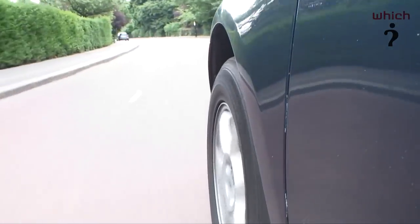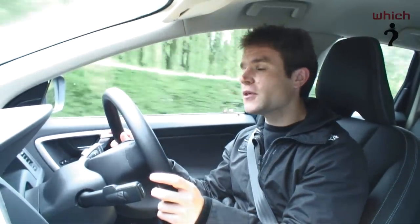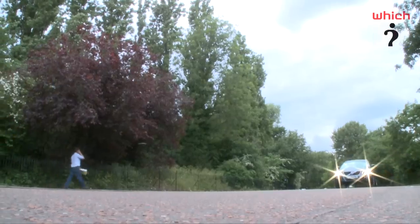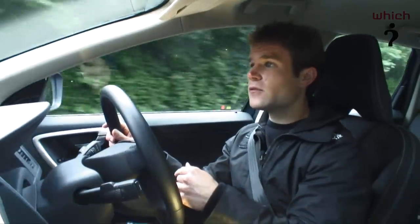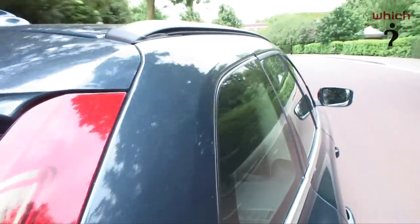Under normal conditions 95% of power goes to the front wheels, which helps improve fuel economy, but if things get slippery, traction can be diverted to the rear wheels in a split second. Other safety systems on the car include side impact bars in the doors, traction control, a blind spot warning system, and trailer stability control which helps when you're towing.